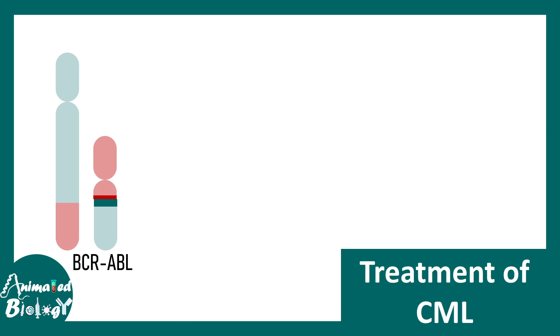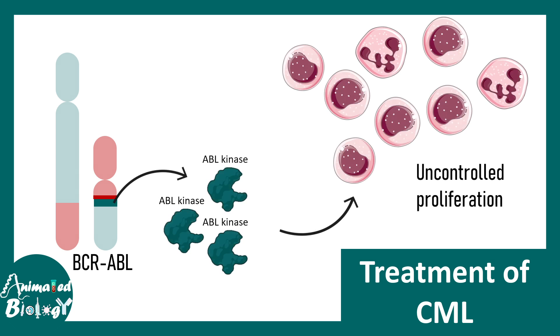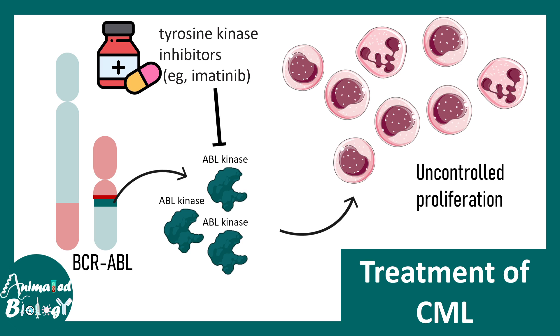Treatment for CML can be achieved with ABL kinase inhibitors. The key culprit is ABL kinase, which drives uncontrolled proliferation and uncontrolled cell cycle activity. ABL kinase can be inhibited by specific inhibitors such as imatinib, which is a very effective treatment for CML.